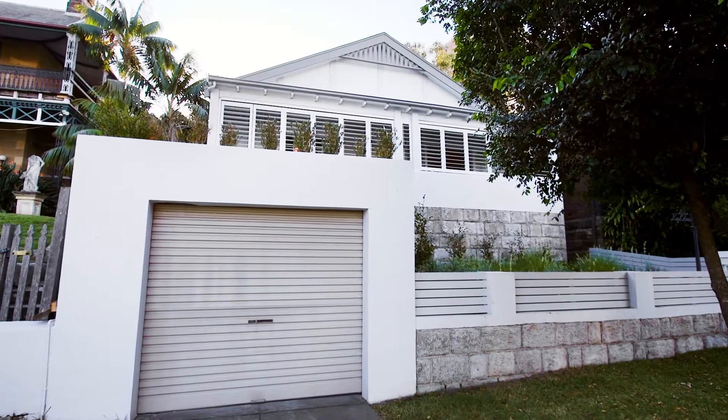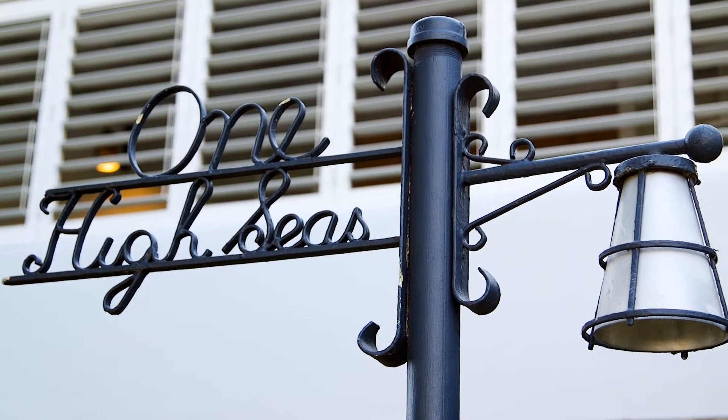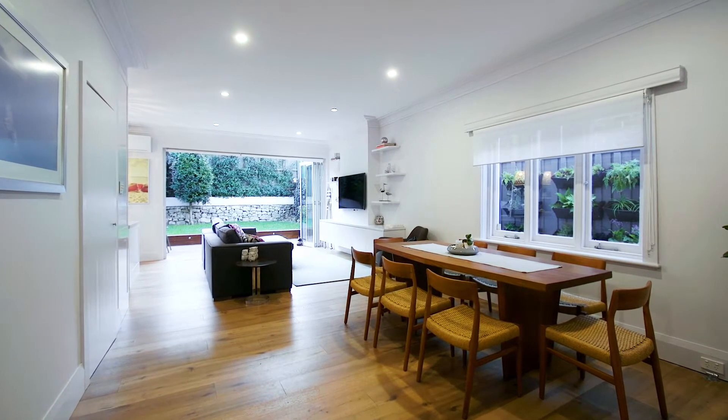This beautiful character home has been architecturally remodeled with meticulous attention to detail — a modern take on Art Deco style. This house is designed for the family who loves to entertain.